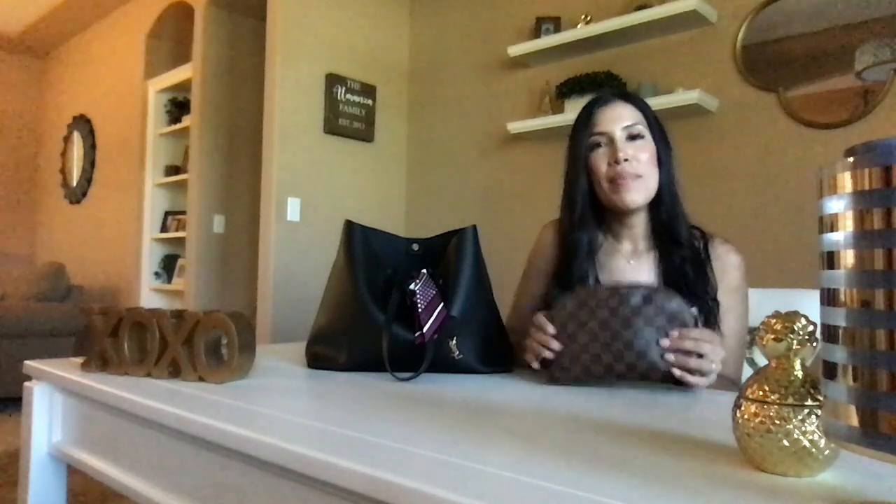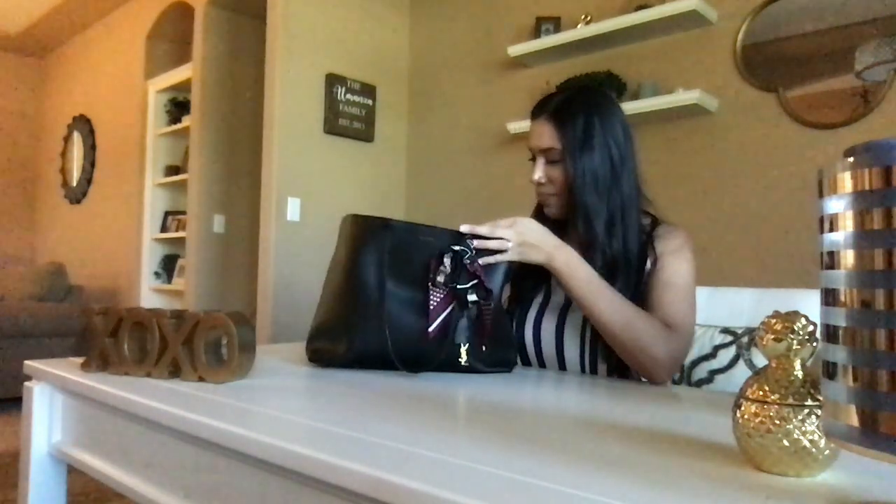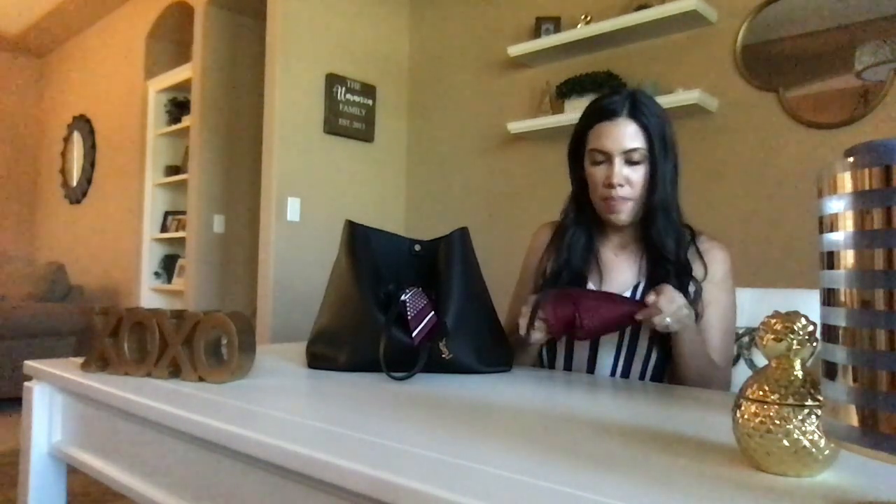Another thing I keep in my handbag is my makeup bag. I have to carry my makeup bag with me every single day. I actually do my makeup in the car as I drive to work — I know, I know, that's really bad, but it's something I definitely need to work on.